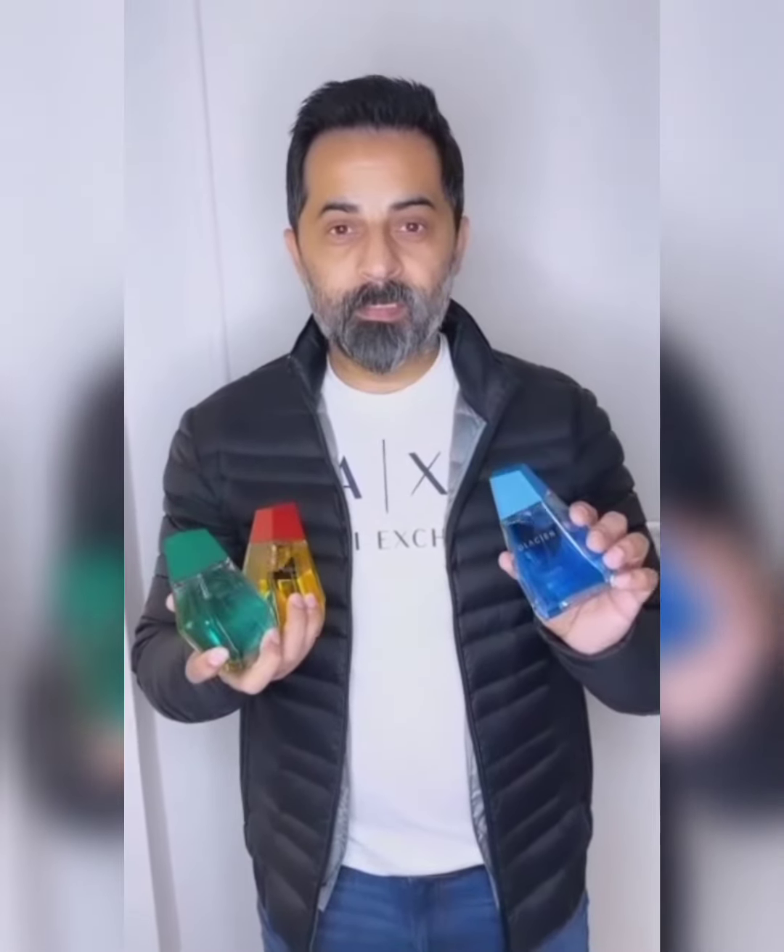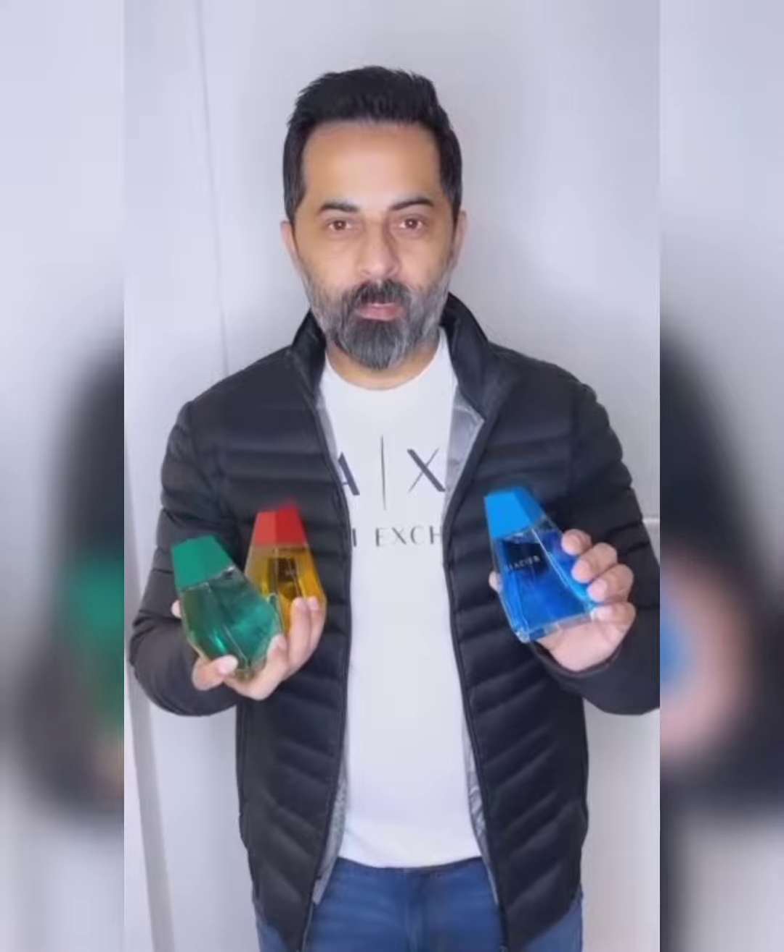So if you're looking for really cool fragrances, I think Oriflame has brought these amazing fragrances. The bottles are really cool, and the prices are the best part — so go check them out.